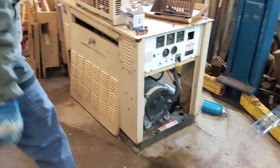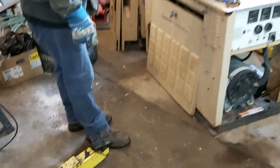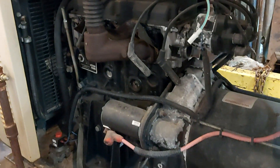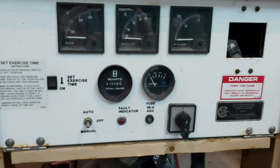Alright, Guardian by Generac Power Systems — 15 kilowatt, runs on natural gas. It may have blown a head gasket; the motor's overheated and very tight, so we picked it up for a song.